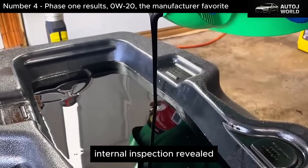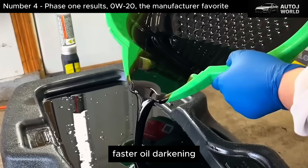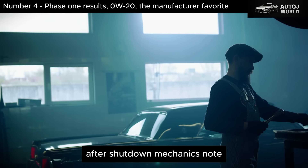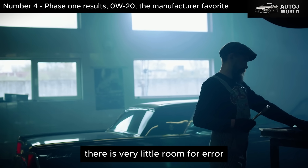Internal inspection revealed early varnish formation in the valve train, faster oil darkening, and a noticeably thinner residual oil film after shutdown. The mechanics' note: this oil works, but it works harder. There is very little room for error.